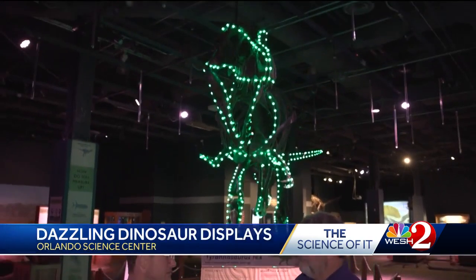Hey there, welcome to the Science of It. I'm meteorologist Eric Burris here with Jeff from the Orlando Science Center. And Jeff, we're in the dinosaur exhibit, which is my kids' favorite place here.